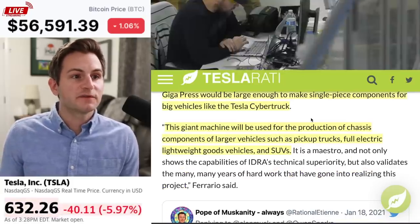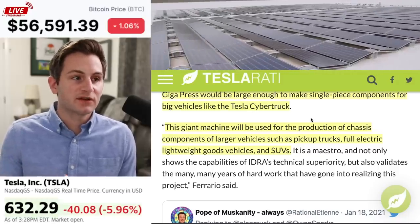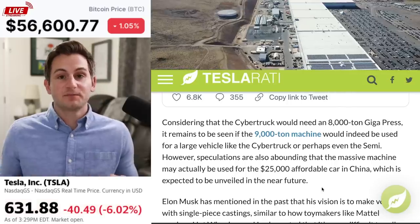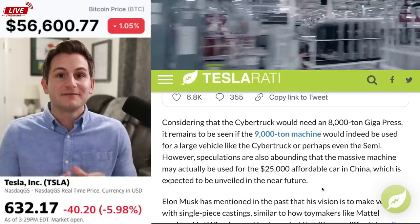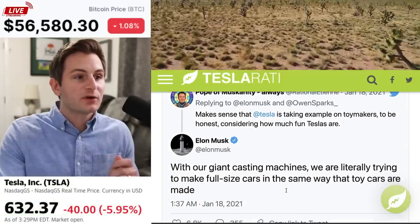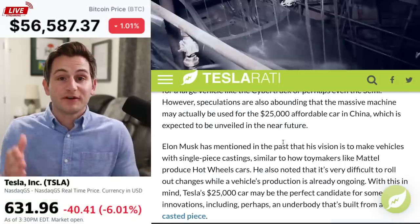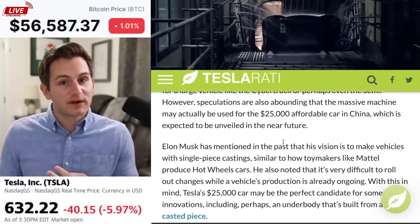They added this giant machine will be used for the production of chassis components of larger vehicles like pickup trucks, full electric lightweight goods vehicles, and SUVs. Most people think this 9,000 ton press will be for the Cybertruck or the Semi because it's bigger, but there's also some new speculation that it might be for the $25,000 car to make it in a literal one-piece casting, because of this tweet from Elon on January 18th, 2021: 'With our giant casting machines, we are literally trying to make full-size cars in the same way that toy cars are made.' I would love to hear your guesses below — is this 9,000 ton press going to be for the Cybertruck, the Semi, or the $25,000 car?